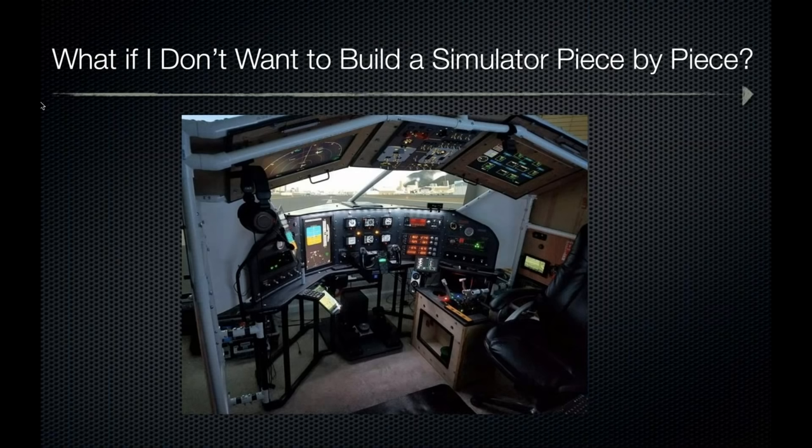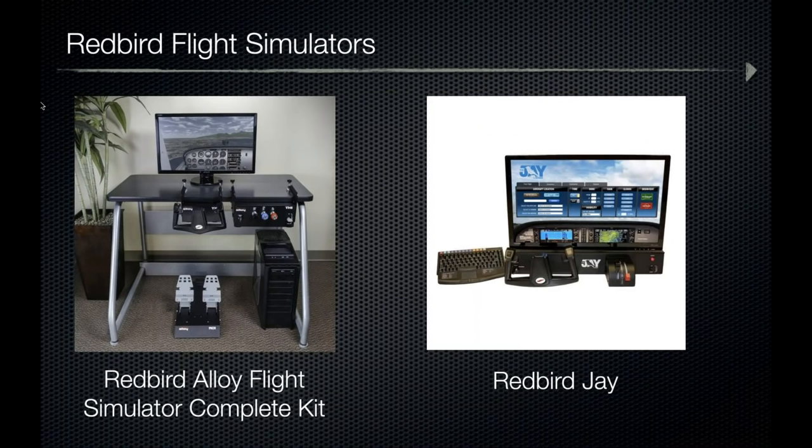We've thoroughly covered building a flight simulator piece by piece, but what if you want to order an entire package in one transaction? Redbird offers multiple flight simulator kits ranging from entry-level up to a basic aviation training device eligible for logging recency. The Redbird Alloy complete kit includes the alloy yoke, rudder pedals, and push-pull throttle quadrant — a computer and software are still required — and retails just under $2,000. The Redbird J adds a computer, screen, and pre-installed Prepar3D software; just add a desk, power, and internet. It retails for about $2,600.